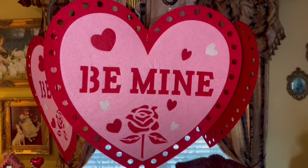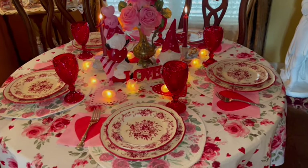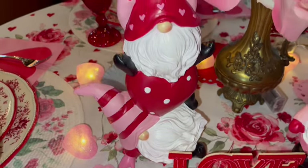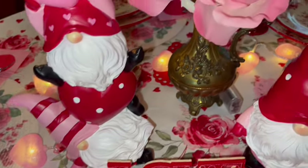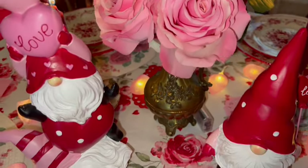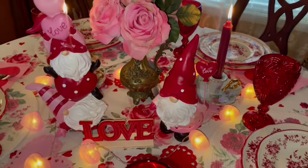Every Valentine's Day we invite my mama and daddy over for dinner. My honey always cooks a delicious meal — here's our table setting for Valentine's Day. Love was in the air, and I have my adorably sweet little Valentine gnomes in the center of the table with pink roses and red and pink sparkly hearts. I love this little gnome with the little heart-shaped balloon behind his back, and of course everything was by candlelight.